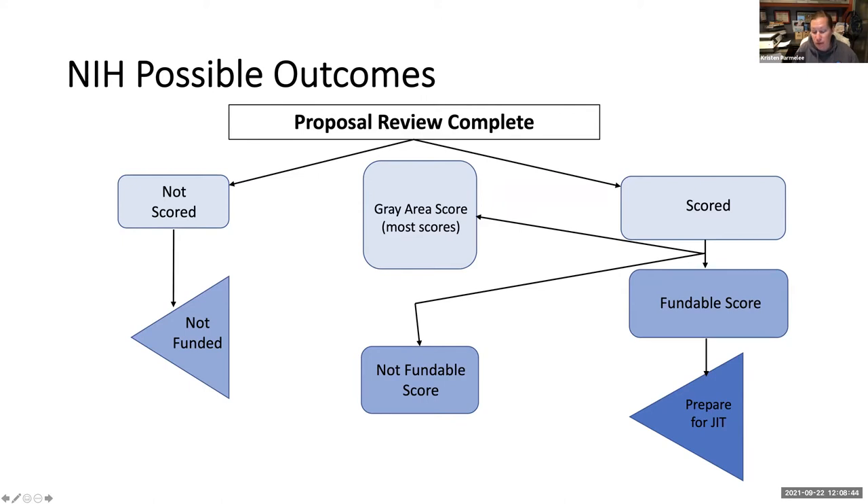People ask a lot about the NIH pay line process — each institute or center has a score threshold that, generally speaking, if you achieve it, you will be funded. Those pay lines are moving targets and not super dependable. There's also some authority within SBIR and STTR to swerve outside those pay lines. Generally speaking, if you receive a score of 23 on a phase one application, you will be funded. Phase two has a much harder scoring criteria. You could also receive a score of 32, 34, or 28 and get funded, depending on the institute or center and where they are in their funding cycle.